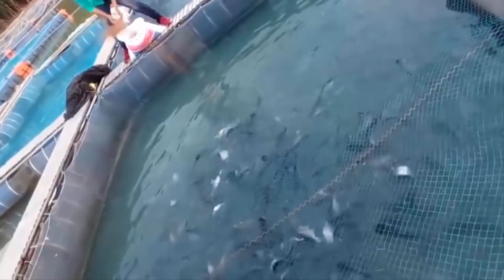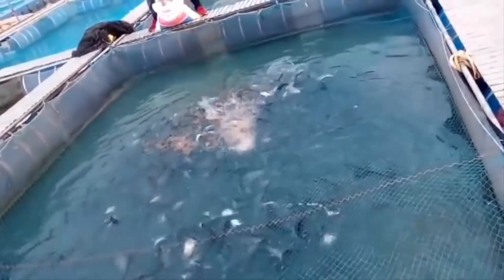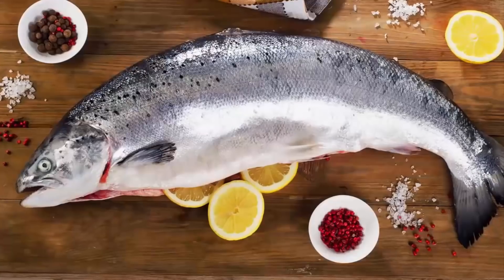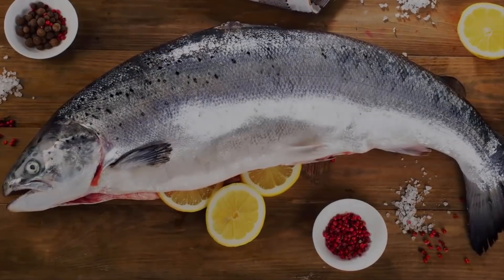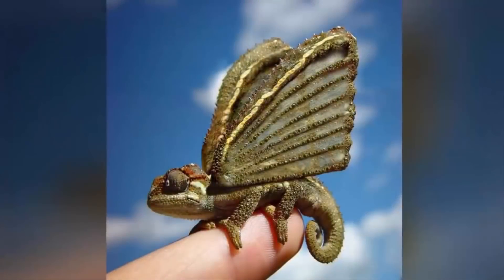They decided to breed this massive fish to improve inland fish farming and cut back on the need for ocean pens. These fish are also sterile, so salmon of this size aren't going to start popping up all over North America.